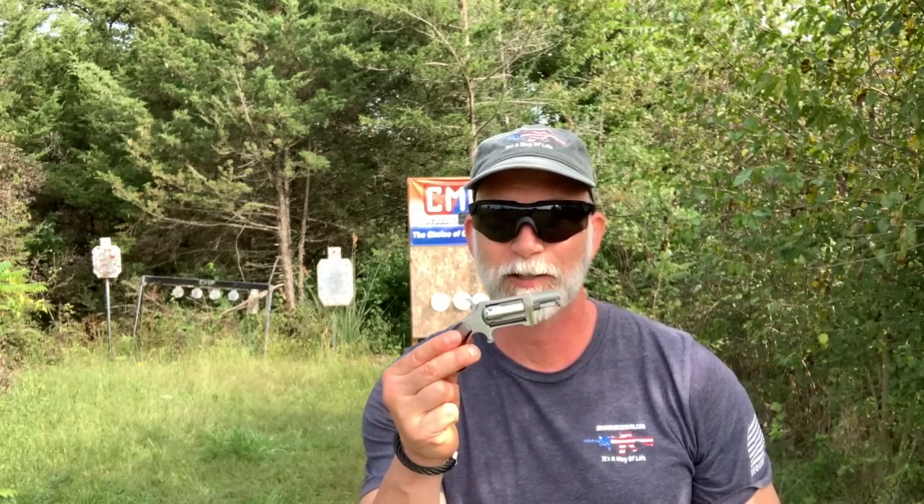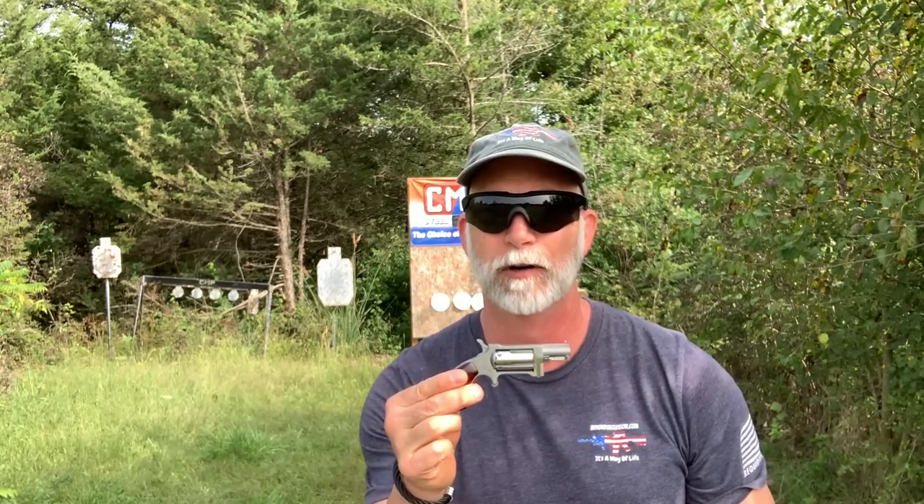Hey guys, welcome back to Beyond Seclusion. Back in February, I did a video called the .22 Long Rifle for Self-Defense. The purpose was to see if the little .22 caliber Long Rifle was viable for self-defense. I had a CCI fragmenting round and I had a neighbor who lost a cow, so I brought the cow over here and I shot the cow in the chest with a .22 Long Rifle.